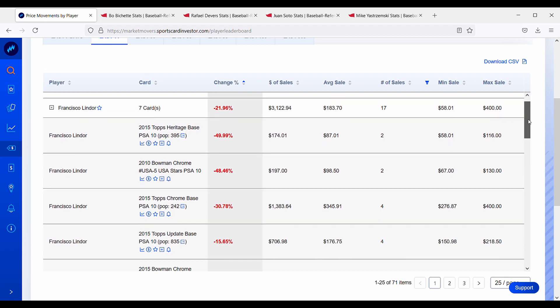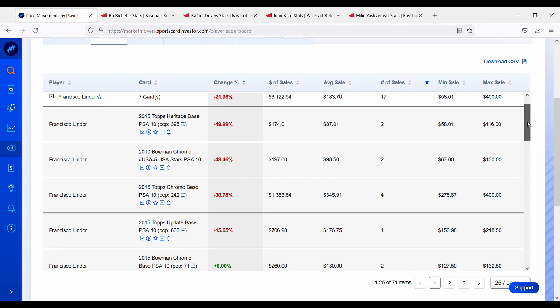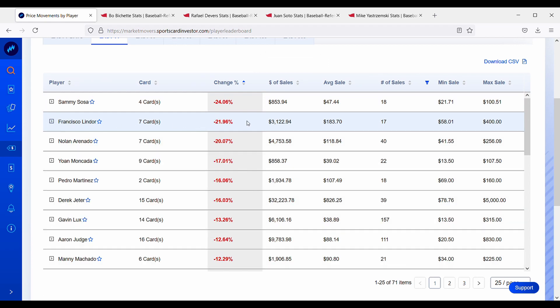Francisco Lindor is down about 22% — he's having a terrible year with the Mets, and his cards are down significantly, so feel free to check him out. The biggest loser over the past two weeks is Sammy Sosa, down 24%. I'm not sure why his cards are down so much — if any of you have inside information on Sammy Sosa, please let me know in the comments. I really hope you enjoyed today's video and found some useful information. If you did, please hit the like button and subscribe. Thanks again for stopping by.